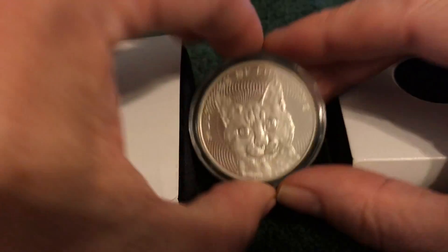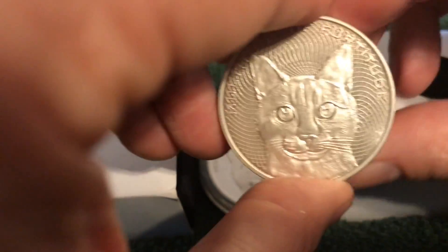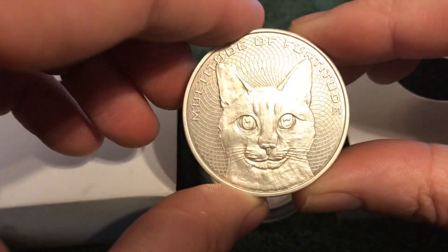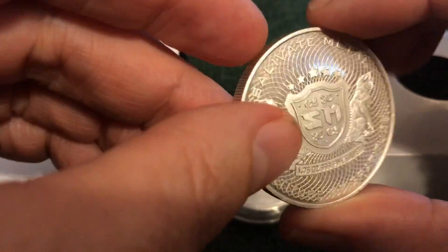Here it is in a capsule, and here's what one looks like outside of the capsule. It's the last day to be able to purchase the Fertitude Round in this form, in this way.